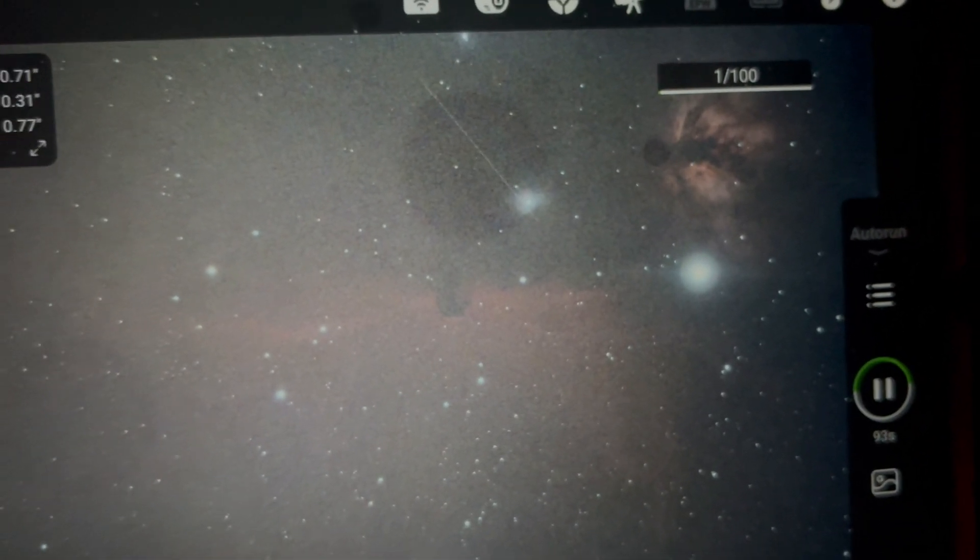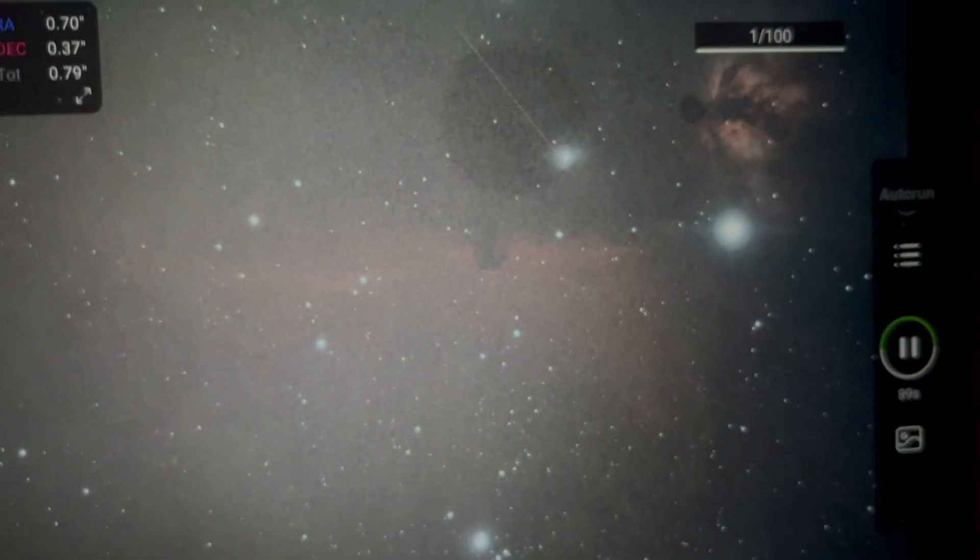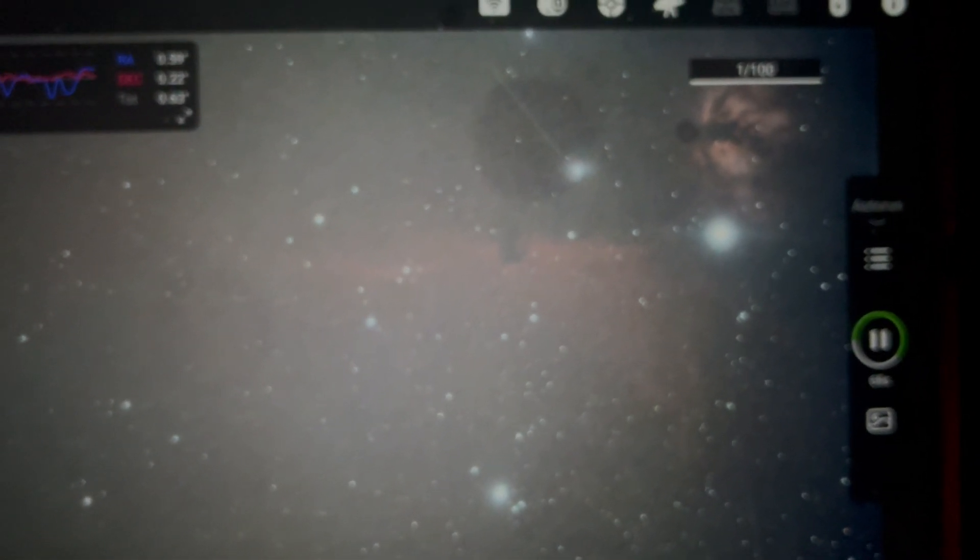And there you have it, folks — first light! You saw it first: first light with the ASCAR FRA 600. One image, 180 seconds or three minutes — look at the details. Can you imagine four hours, or if I decide to continue capturing over more nights — 10, 12, or 20 hours on this object? You can imagine the amount of detail that's going to come out in the end. I'm excited — super excited. I'll leave this to run now and we'll catch you at course-per-setting to see how the final image comes out.